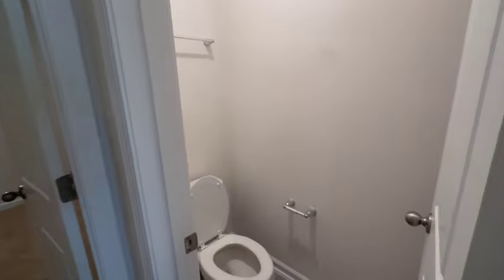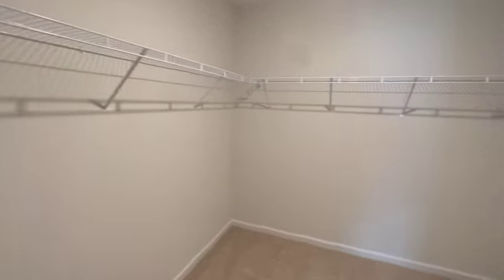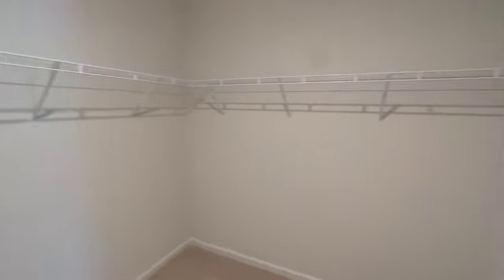I talk about storage in all of our videos. Storage is a must-have for me and I know it's a must-have for a lot of families because we accumulate a lot of things. Sometimes we need to be able to hide them away, and you have space for your seasonal items and things like that.